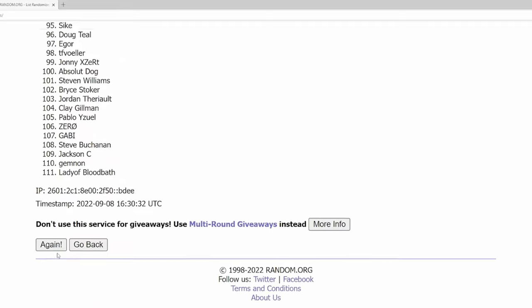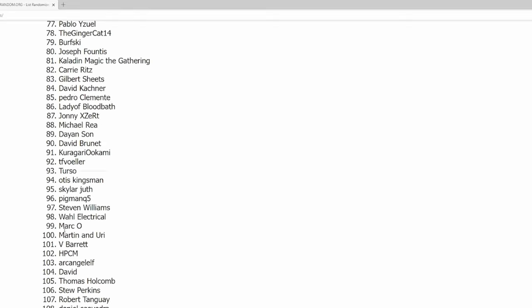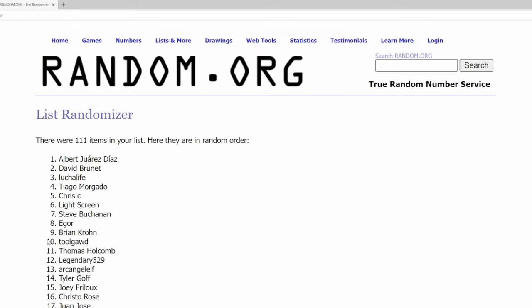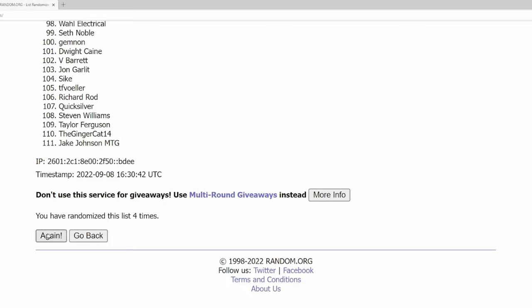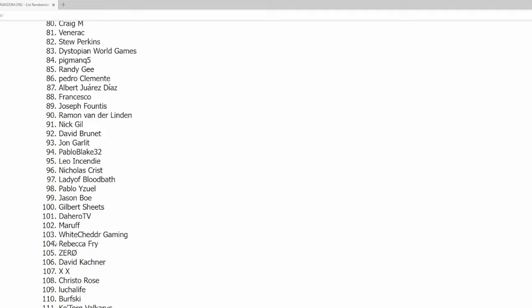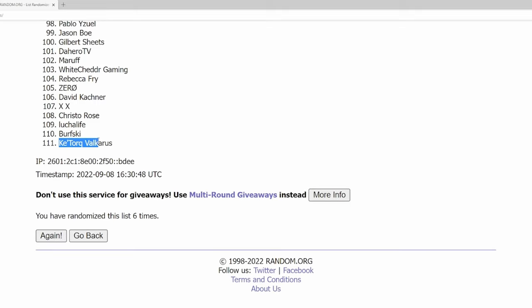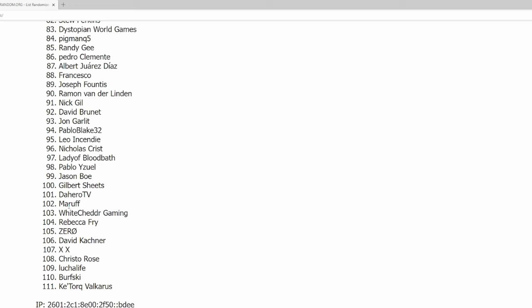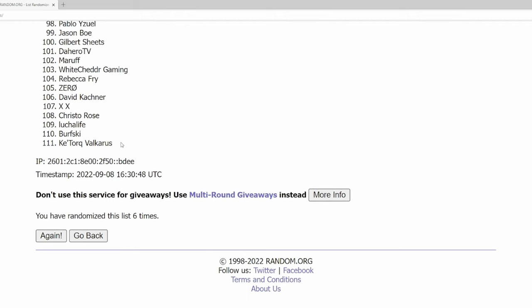So we're going to go ahead and randomize this seven times. One. Two. Name on top at the end is going to be the winner. Three. Four. Five. Six. Next one on top is going to be the winner. And just make sure — as you can see there's 111 here. Obviously we have more subscribers than 111. Make sure your settings are set to public so I can see your subscription and you can be added to this list as well.